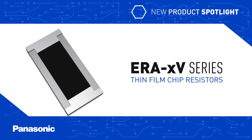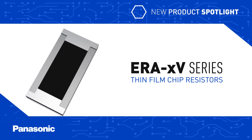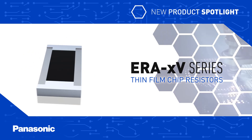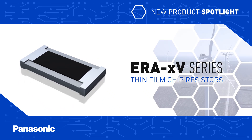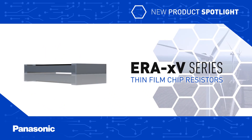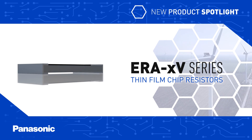Panasonic's ERA V-Series of thin-film chip resistors provide dependable, accurate, and reliable performance in extremely hazardous and challenging application environments, in applications such as battery management systems and motor control for automotive and alternative energy systems.